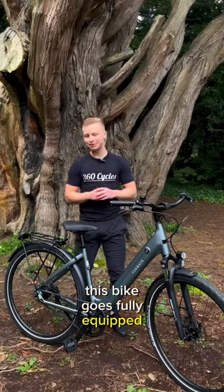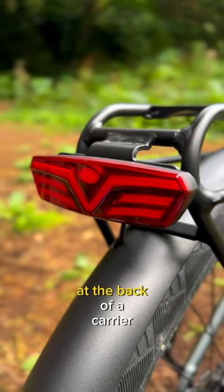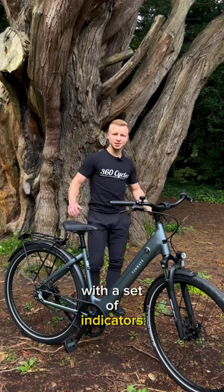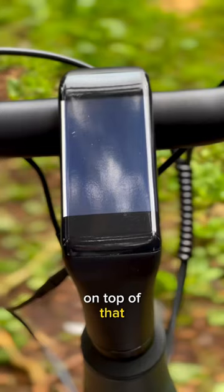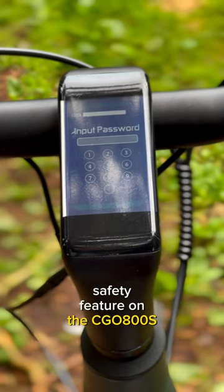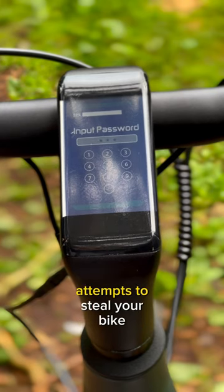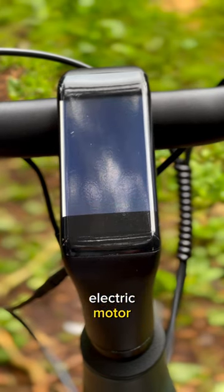This bike goes fully equipped, giving you puncture-resistant tyres, mudguards, a front light, and a backlight which is fitted at the back of the carrier with a set of indicators — which is a nice touch. On top of that, the LCD display is also a safety feature on the CGO 800S, allowing you to set a 4-digit pin. This means even if somebody attempts to steal your bike, they won't be able to activate that electrical motor.